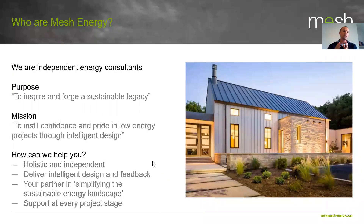For the benefit of people who haven't been on these webinars, Mesh Energy are independent energy consultants. We come from a place of independence and holistic advice. Our sole purpose is centred around making sure that whoever we work with gets a truly outstanding project — that it's easy to deliver sustainable goals and sustainable design. We often find ourselves working with architects, private clients, developers, and all manner of buildings.